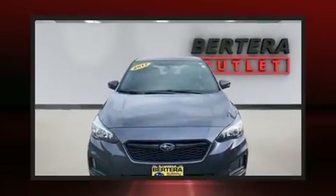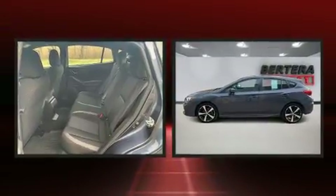The 2017 Subaru Impreza. It features a standard transmission, all-wheel drive, and a two-liter four-cylinder engine.